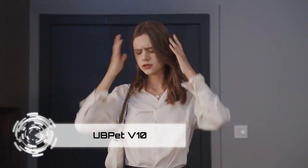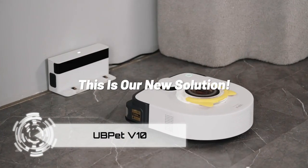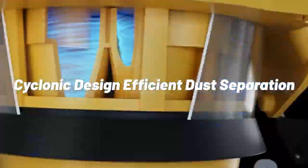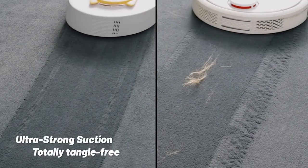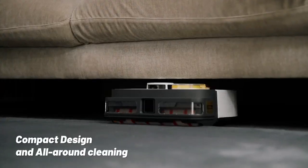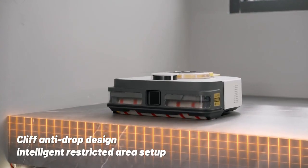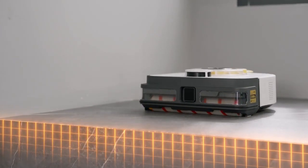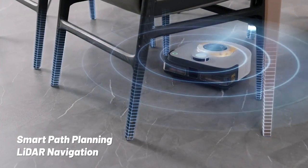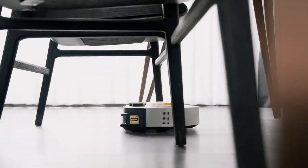Tired of wrestling with lackluster vacuums? Meet the UB-PET VITEN, a game-changer in cleaning technology. Boasting a formidable 22,000 Pascal suction power, it outperforms traditional models and even rivals Dyson in cleaning prowess. Thanks to its cyclonic structure, this vacuum delivers 10 times the suction, effortlessly tackling dirt, pet hair, and debris on any surface. Enjoy a hands-free, eco-friendly cleaning experience with fewer filter changes and optimal durability.